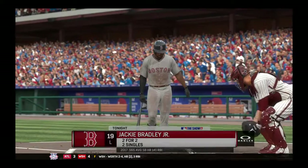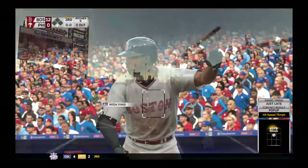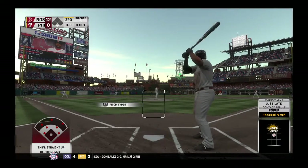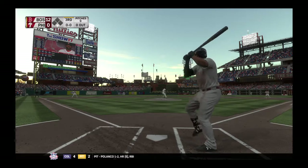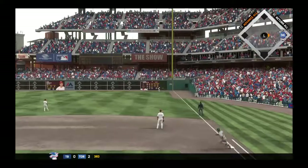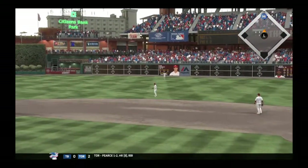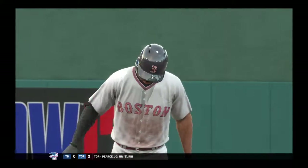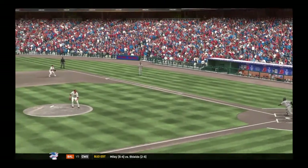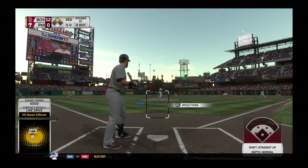Down in order — it's 12-0. Jackie Bradley Jr. — couple of singles to his credit thus far. First offering, he pulls this one into right — a dive but he can't come up with it as it skips right past him. He'll pull into second with nobody out. Unfortunately being close isn't quite good enough. Loved the effort in the outfield, but instead it's a double — and that was a risky play. Could have been a lot worse.